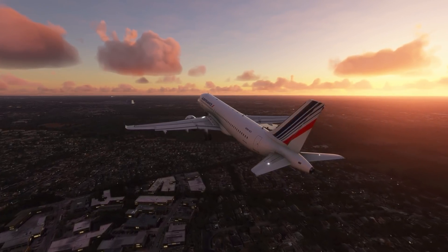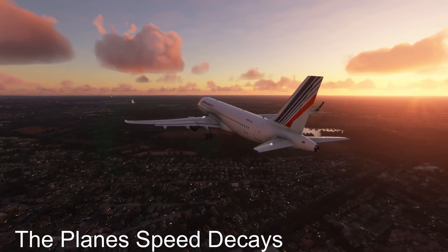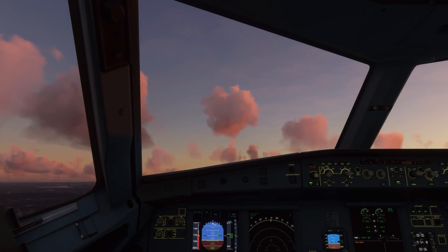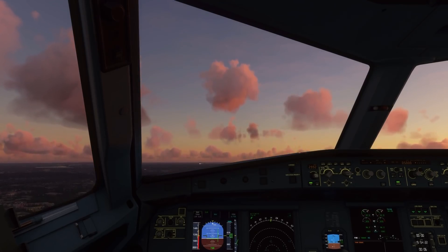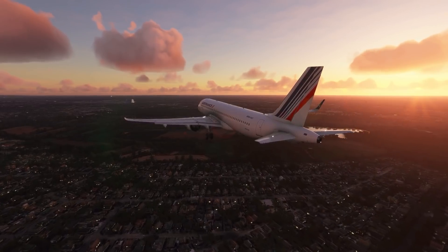They were now at 143 knots. The throttles were advanced to the MCT, or maximum continuous thrust detent, but that wasn't enough. The plane's speed kept decaying. Soon the plane was at 121 knots, which was dangerously low. This was serious. Suddenly the engines roared to life, pushing the plane's speed up and by extension the plane out of danger.